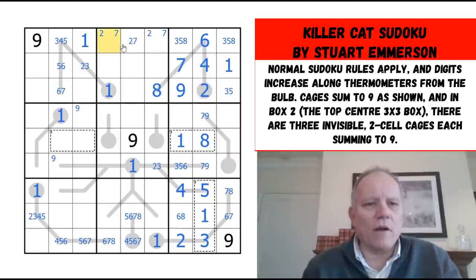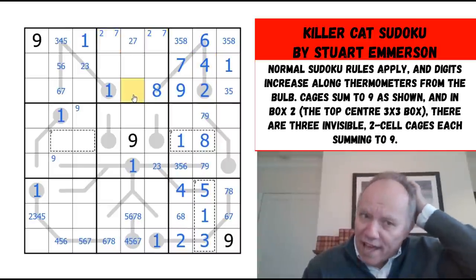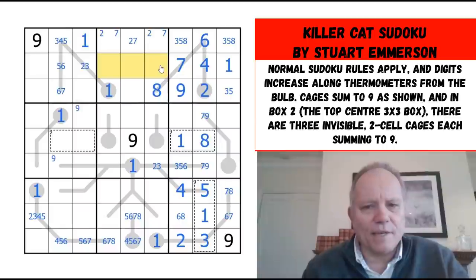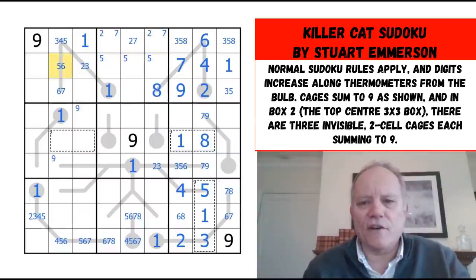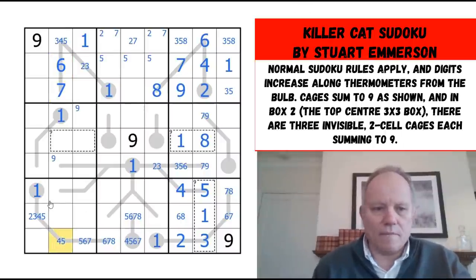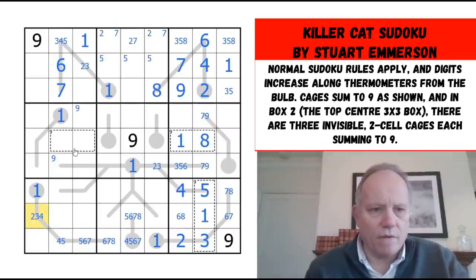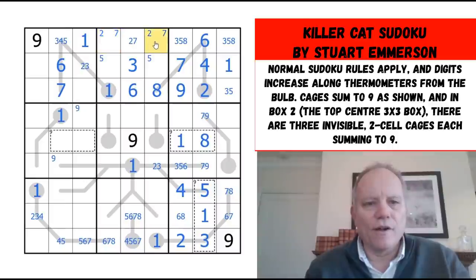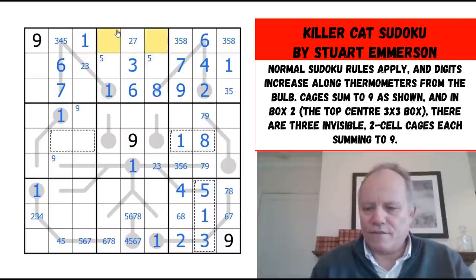Where is four going to go in the box — either in one of those cells or there — and whatever it is, it has to be next to a five. The shape of this means the five has to be in this row. That's fascinating — that takes five out of this cell, makes it six. The thermo ends in a seven; six can't be here anymore; this can't be five. Six is clearly here, and that's got to be next to three.